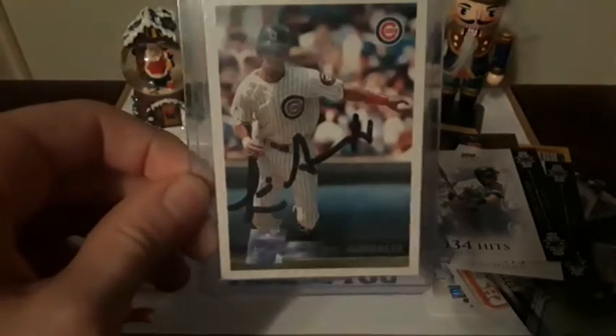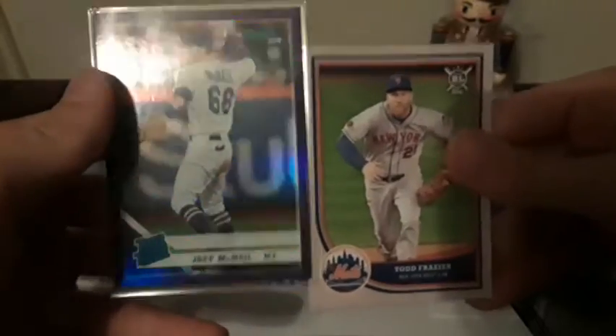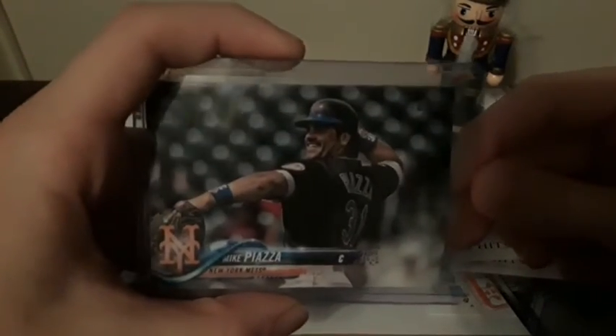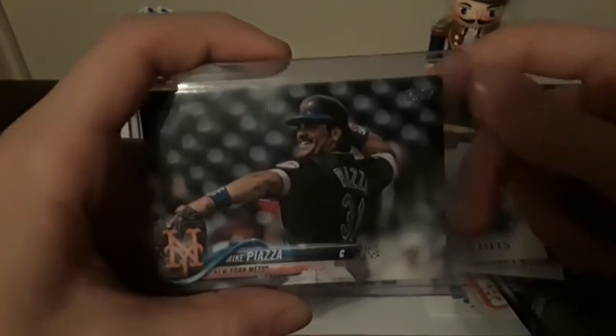I also got a Luis Gonzalez in-person autograph — someone decided to send me this — and a few other holiday gifts as well: Todd Frazier Big League and Jeff McNeil Purple Parallel out of Donruss. Last but not least, a 2018 short print of Mike Piazza. I picked this up for about $4 on Twitter, so it wasn't a horrible deal. Very nice card there.